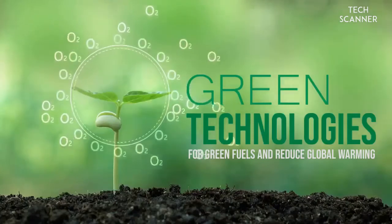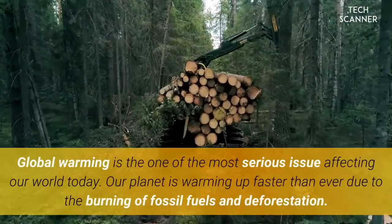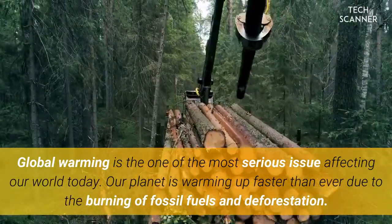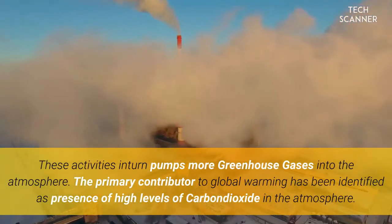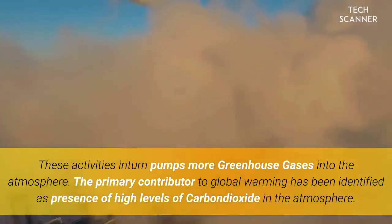Green technologies for green fuels and reduced global warming. Global warming is one of the most serious issues affecting our world today. Our planet is warming up faster than ever due to the burning of fossil fuels and deforestation. These activities in turn pump more greenhouse gases into the atmosphere.